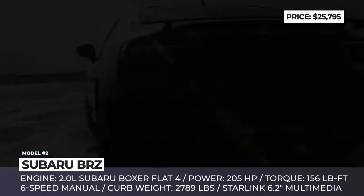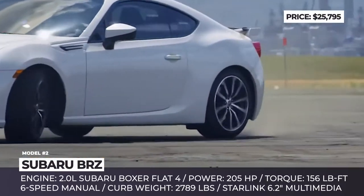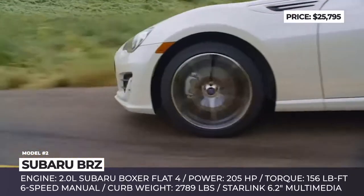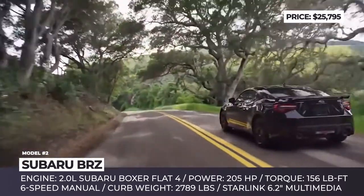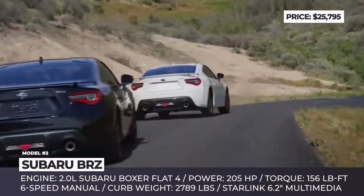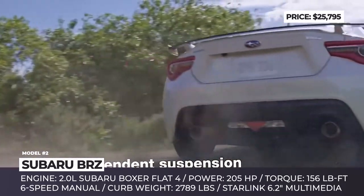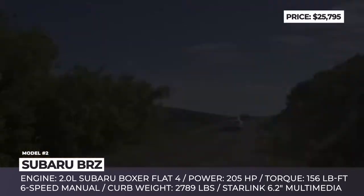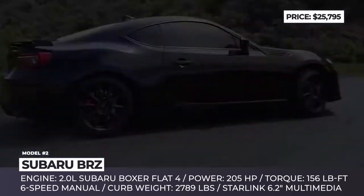Subaru BRZ. This automobile is definitely among the best options for a sports car fan on a budget. The 2.0-liter flat-four boxer outputs 205 horsepower when coupled with a manual 6-speed transmission, while the 6-speed automatic drops the output to 200 horsepower. In 2019, the base premium trim comes with standard LED headlights, two USB ports, leather-wrapped steering wheel, keyless entry, and a 6.2-inch infotainment system with integrated Pandora app and satellite radio.